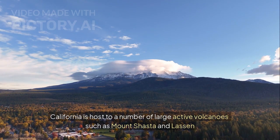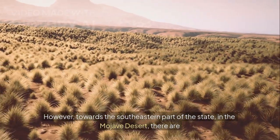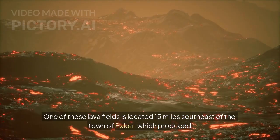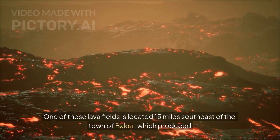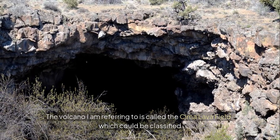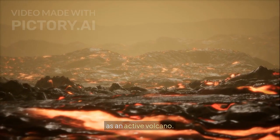California is host to a number of large active volcanoes such as Mount Shasta and Lassen Peak. However, towards the southeastern part of the state, in the Mojave Desert, there are a group of several young lava fields which few are aware of. One of these lava fields is located 15 miles southeast of the town of Baker, which produced an eruption within the last 12,000 years. The volcano being referred to is called the Chima Lava Field, which could be classified as an active volcano.